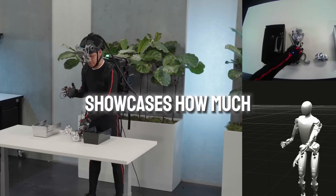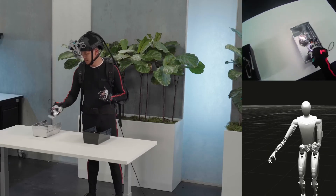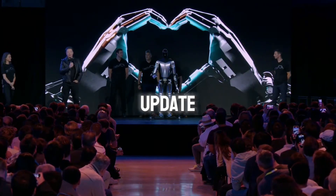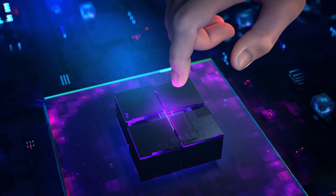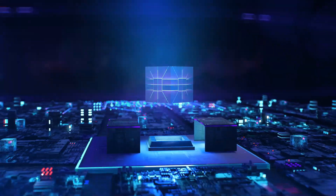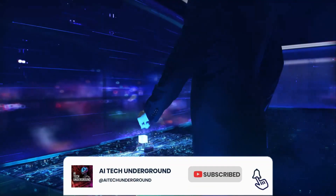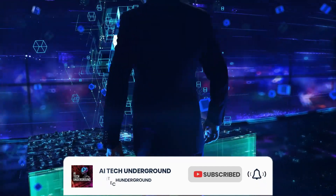This robot showcases how much progress we've made in robotics. The announcement came just two months after Tesla's last update. Welcome to AI Tech Underground, where we're always exploring cutting-edge technology — like, subscribe, and hit that bell notification so you do not miss a single exciting tech video.